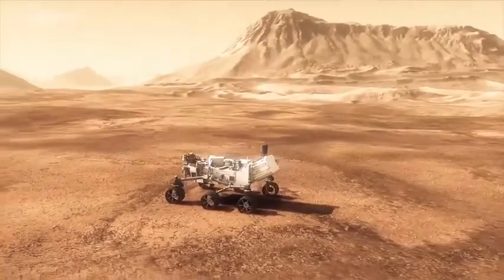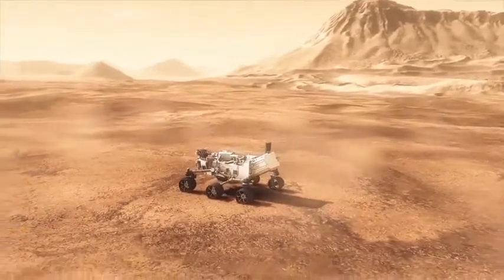But I'm on Earth, and Curiosity is on Mars. So I need to operate in the time zone that Curiosity is in, which is Mars time. The Earth day is 24 hours long because it takes the Earth 24 hours to rotate about its axis. A Mars day is 24 hours and 39 minutes long, so I come into work every day 39 minutes later, so I can stay on the same clock that Curiosity is on.